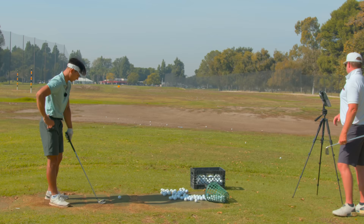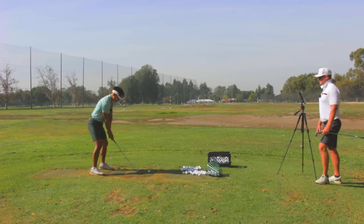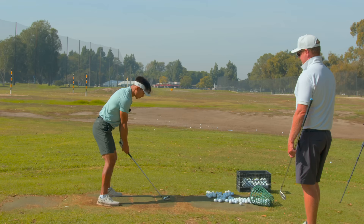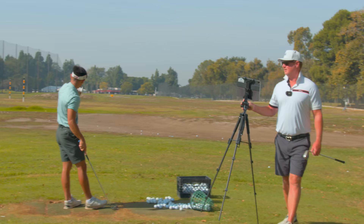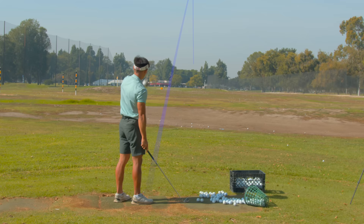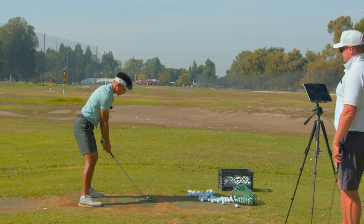Same thing, but now handle just a little higher. And then push back and open the hips up. Let the arms go down the line a little more. The ball went straight and then right — faded a little bit. Better. Bottom is better.